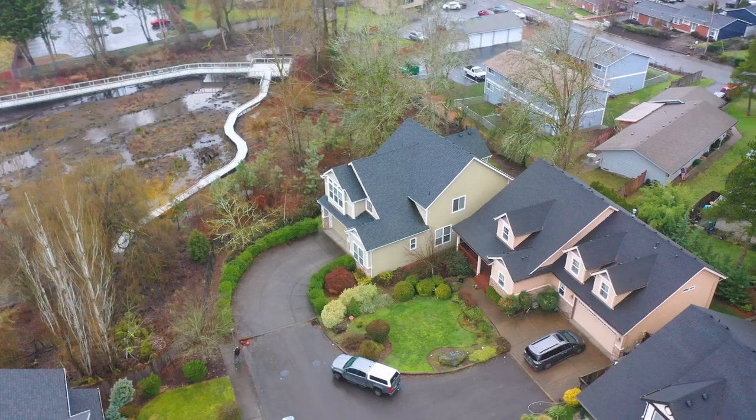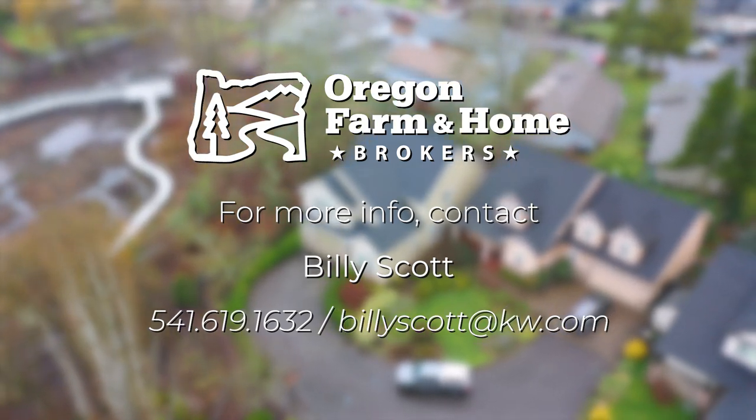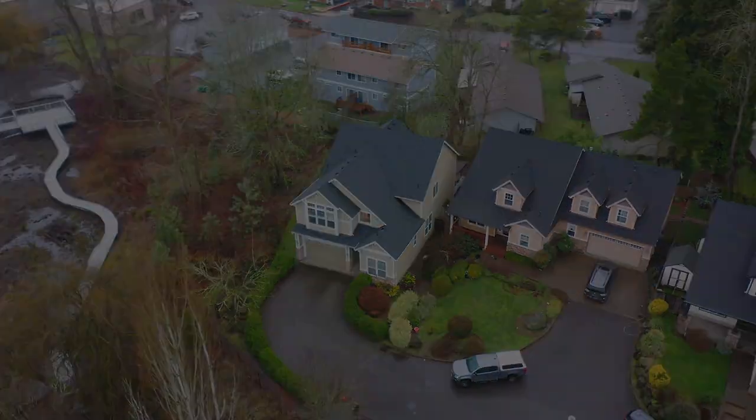If you want me to help you in your real estate needs or have questions, please contact Billy Scott at 541-619-1632 or send me an email. I look forward to hearing from you.